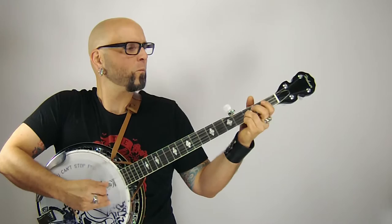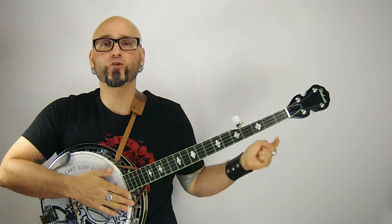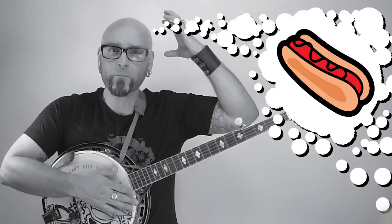How does a banjo tie in with seismic, you ask? You see, when I play my banjo, it produces vibrations which travel through the air to your ears, where information is passed to your brain as a signal. And you recognize the sounds as coming from a banjo. The sound also bounces and reflects off the walls in this room, creating echoes.